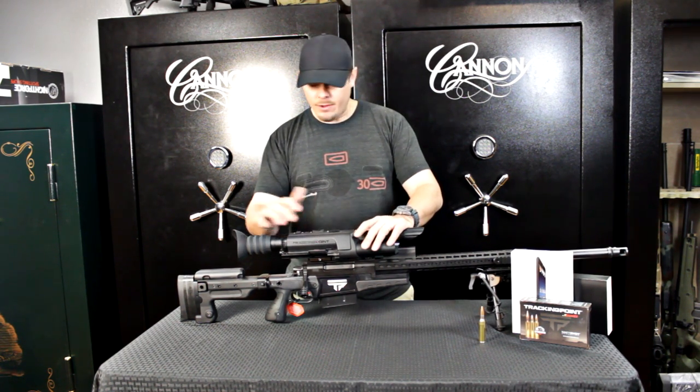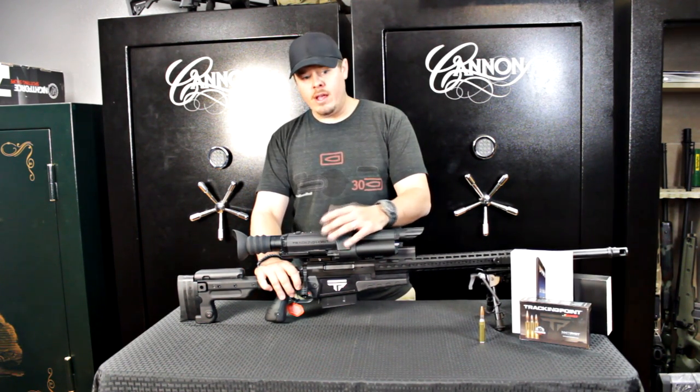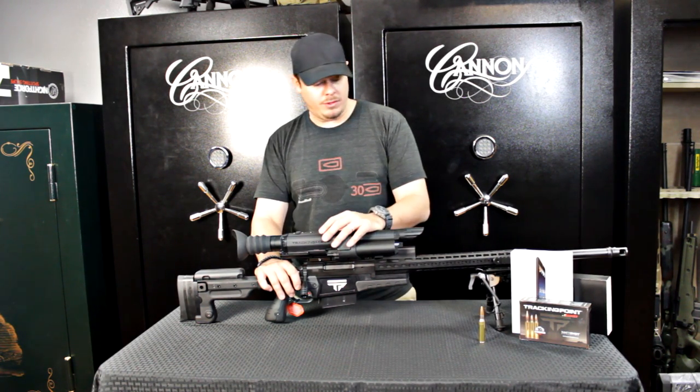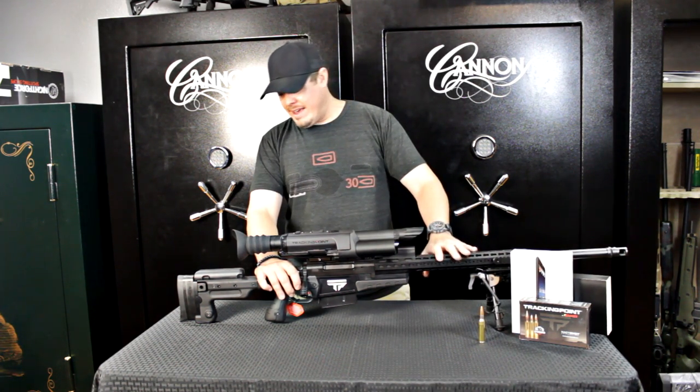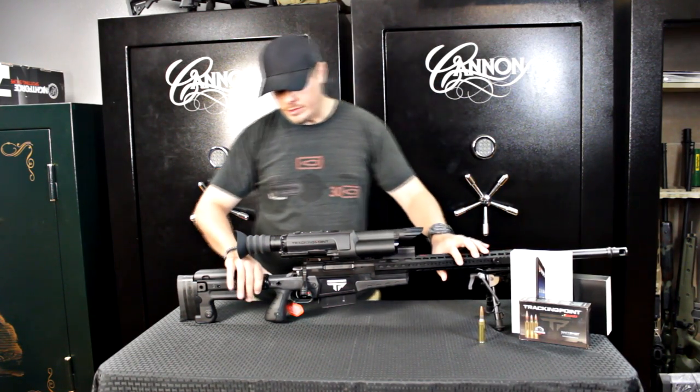The base rifle of a Tracking Point is off the Surgeon XL Action in the .338, and a standard 1061 Long Action in the XS-2 and the .300 Win Mag models. We've got an AI AX chassis here with a key mod system and a folding stock.